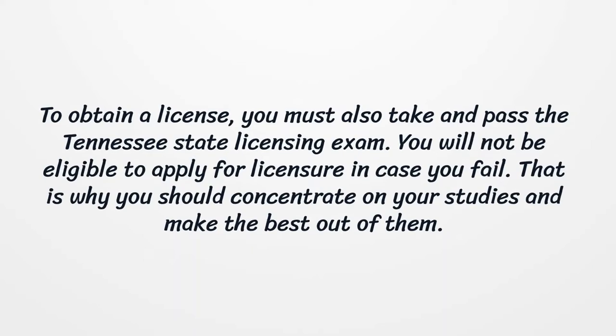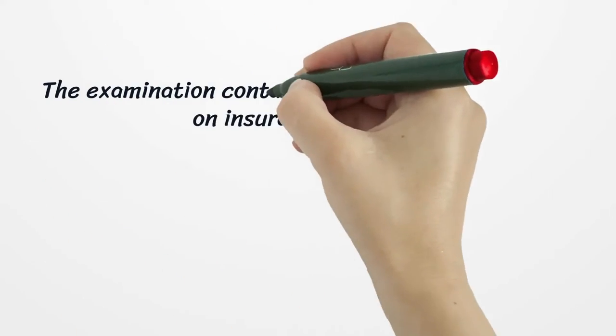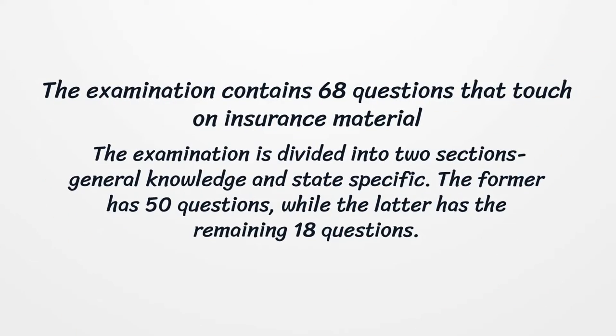To obtain a license, you must also take and pass the Tennessee State Licensing Exam. You will not be eligible to apply for licensure in case you fail. That is why you should concentrate on your studies and make the best out of them. The examination contains 68 questions that touch on insurance material. The examination is divided into two sections — general knowledge and state specific. The former has 50 questions, while the latter has the remaining 18 questions.